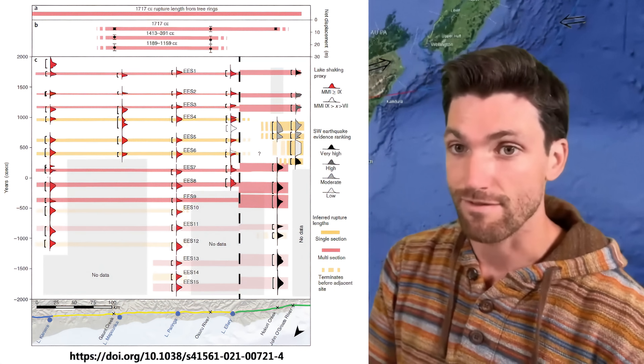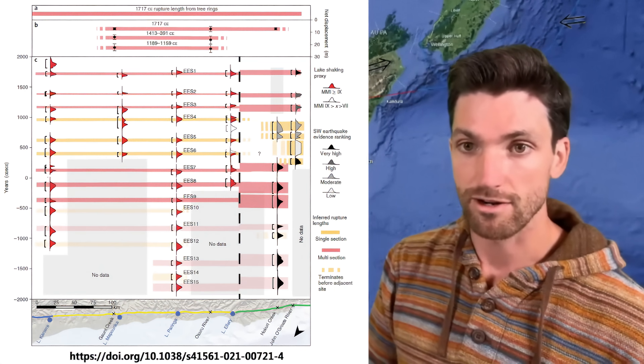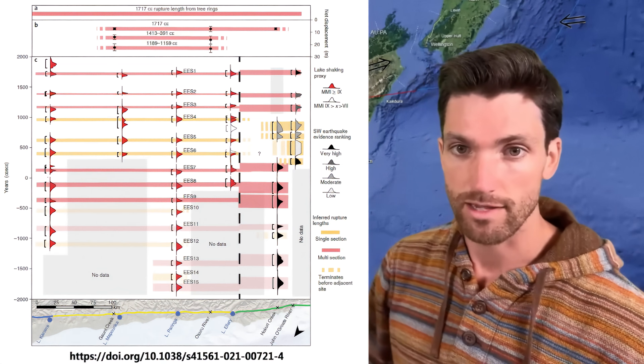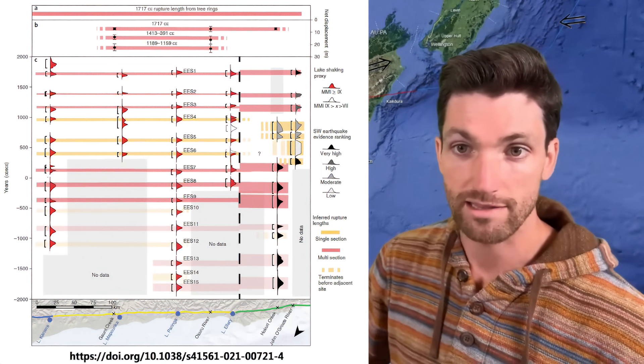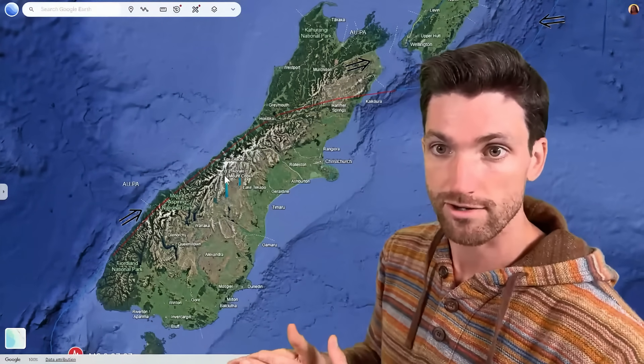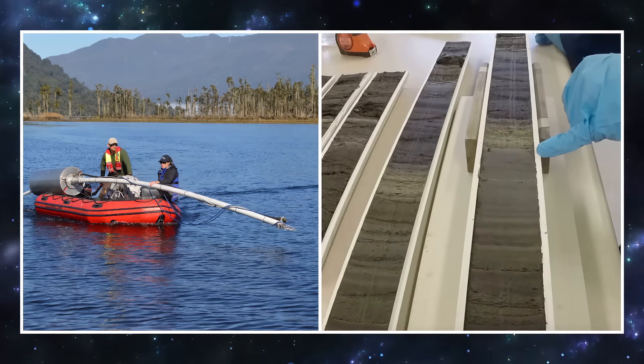Also, if you did not know, the Alpine Fault in New Zealand has a very precise recurrence interval of about 300 years, based on geologic data where they collected sediments from alpine lakes and tracked the earthquake layers that are formed.